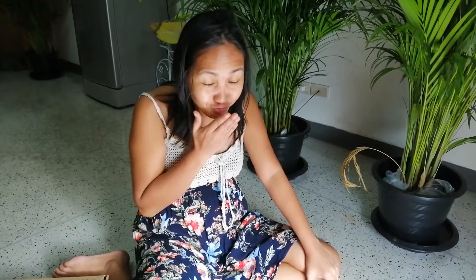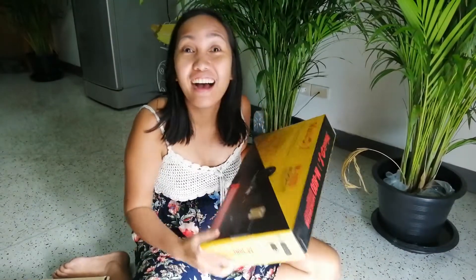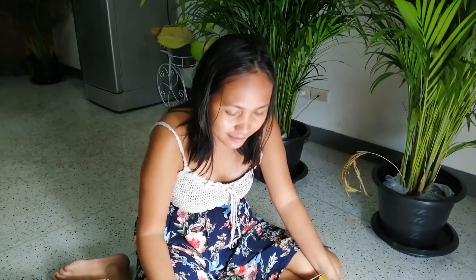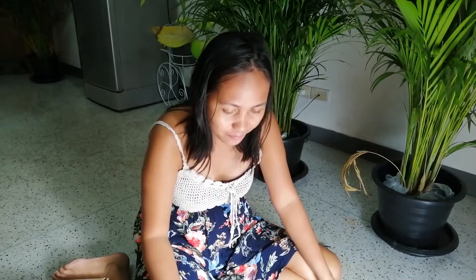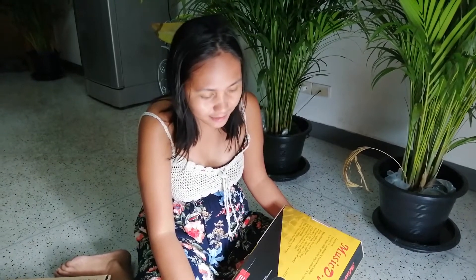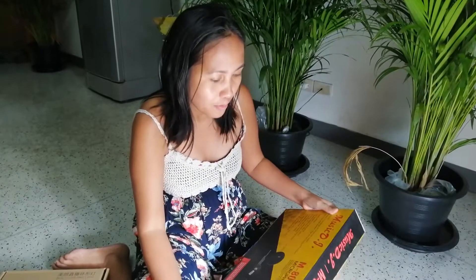Mostly because she hit her 1000 subscriber milestone! And she wants to keep going, get to the next level. So let's see what you got — this is to help the videos, right? Yes, this is totally a big help, just to make that voice clearer. Let's see!